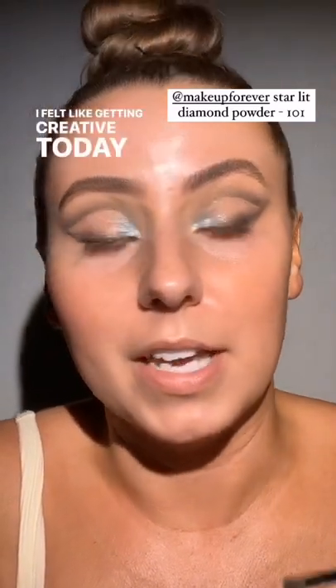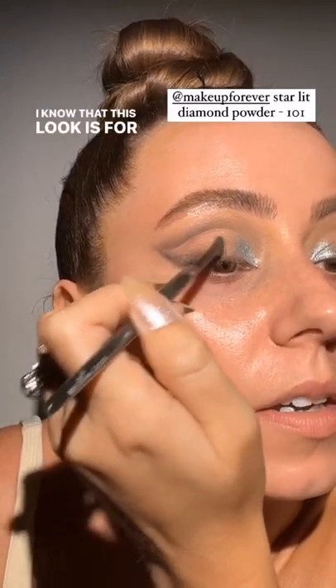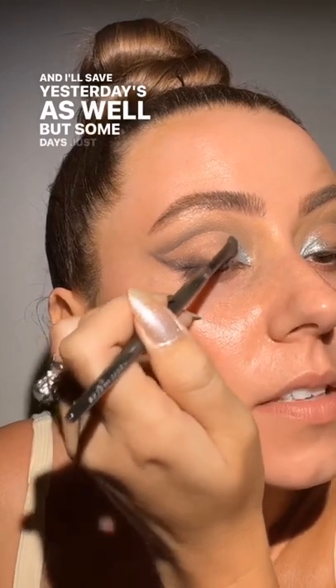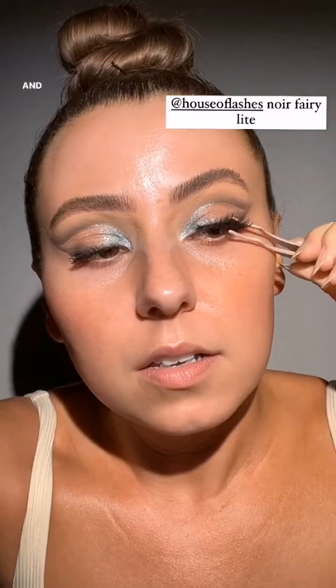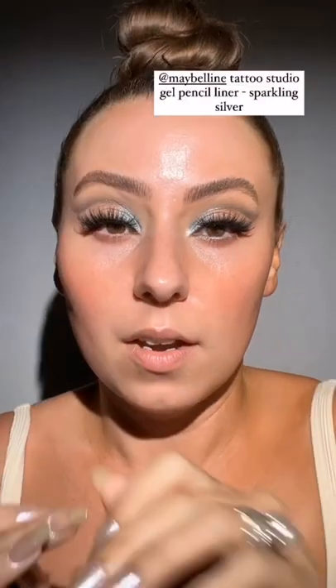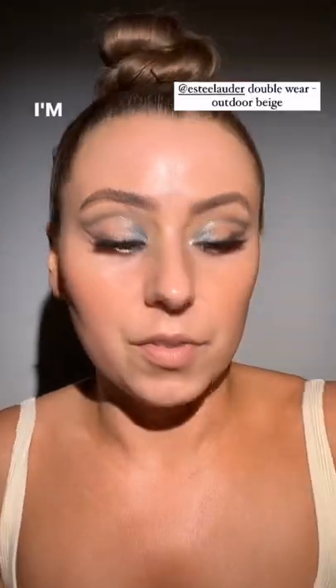I felt like getting creative today. I've been doing very wearable looks recently but some days to feel like myself I have to get a little spicy. House of Lashes — Nor Fairy Lights — I love these. I'll pinch them with my natural lashes, and these are also from House of Lashes. We're going to do a silver waterline because we want to look like it's pouring out, so we'll use this one from Maybelline — so affordable, so pretty.